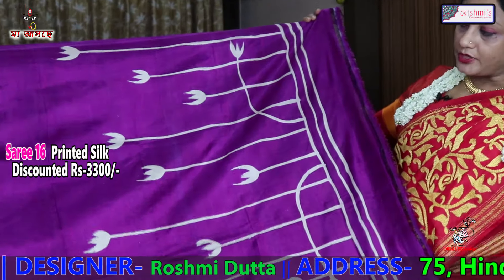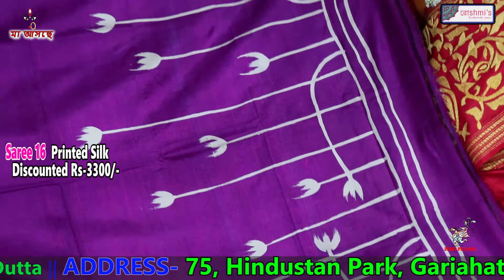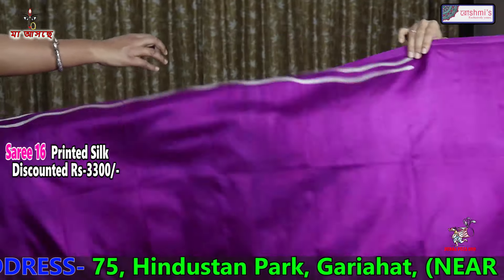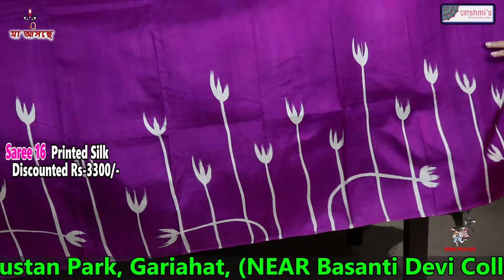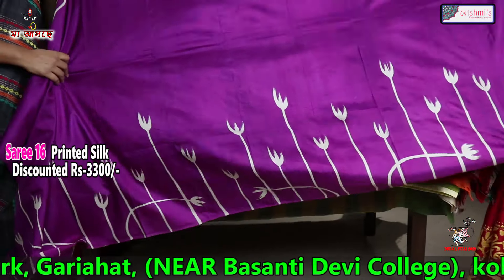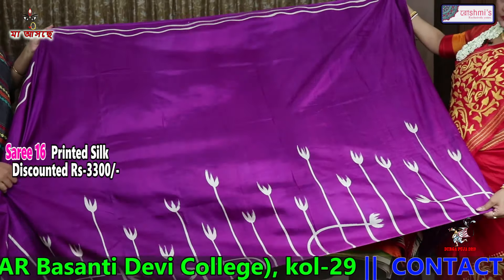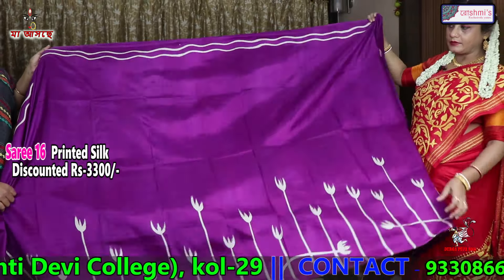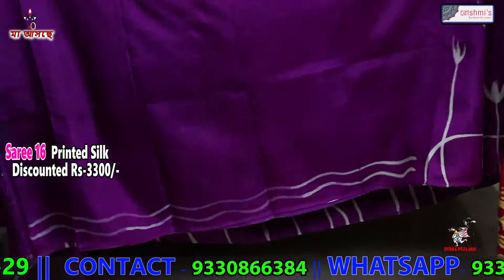This is another printed silk with tulip motifs. This is the anchal — very simple but very traditional. The entire saree is the same. The blouse piece is also with the same colour.